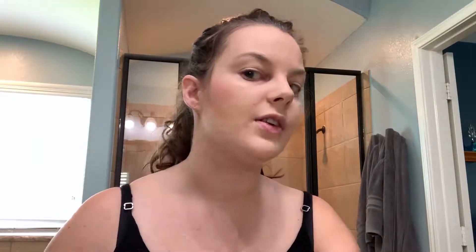One side has none and this side has a lot now. I'm going to use this sponge to blend it a little bit and then use the foundation brush to tone the color back so it's not as terrible. It's not so bad when you blend it out. I'm going to move on to my eyeshadow.